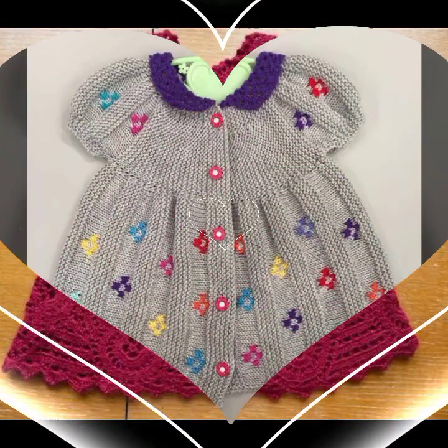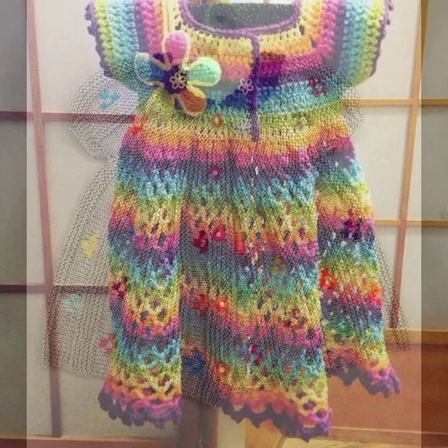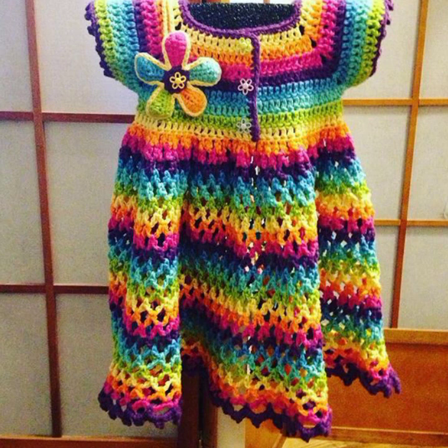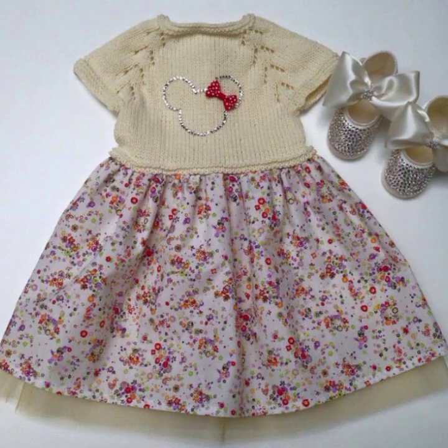Please friends, subscribe to my channel and don't forget to press the bell icon — by pressing the bell icon you will get all notifications of my channel and my latest uploaded videos. Give feedback in the comments section about my collection, how was the video, and how are the designs of beautiful and trendy baby crochet frogs.